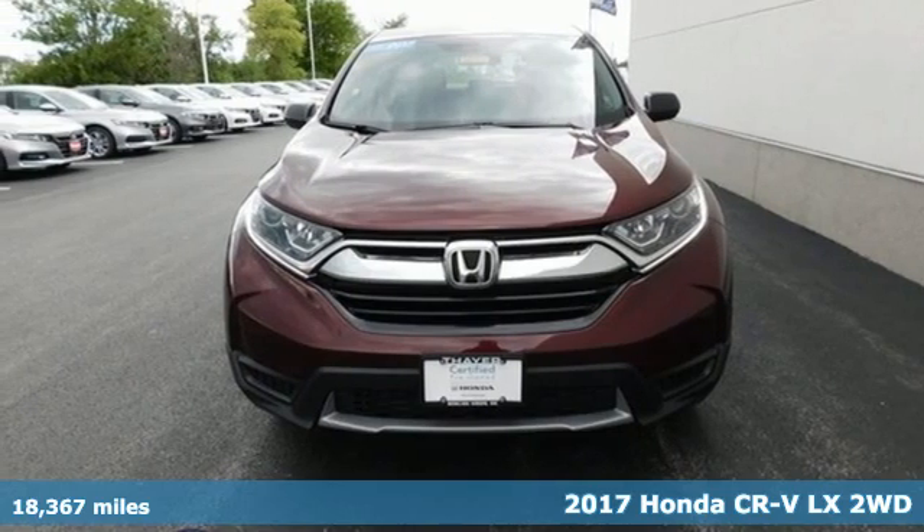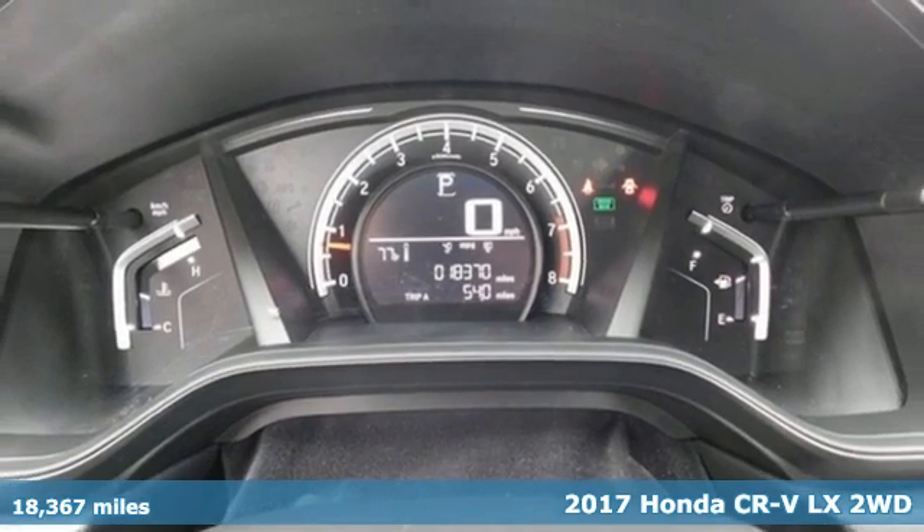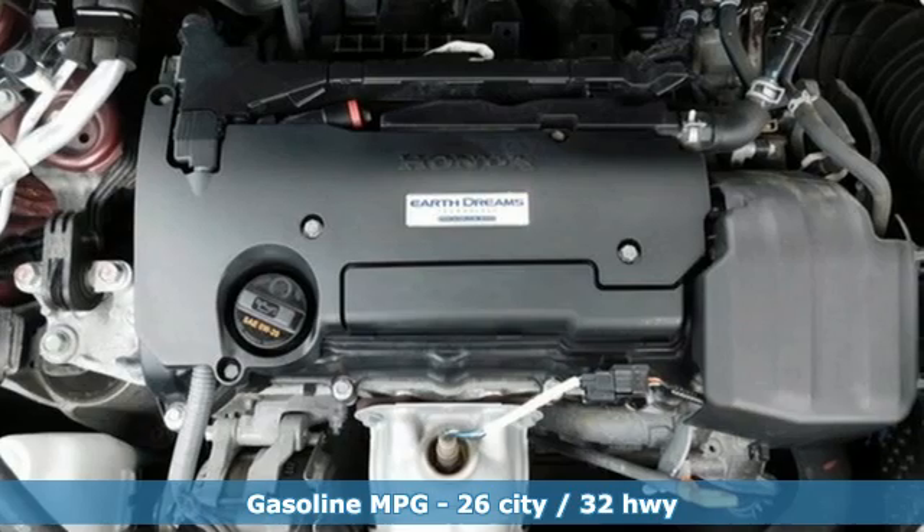It's a 2017 Honda CR-V. Honda's created some of the most admired vehicles on the planet. You'll look forward to every drive with features like these.